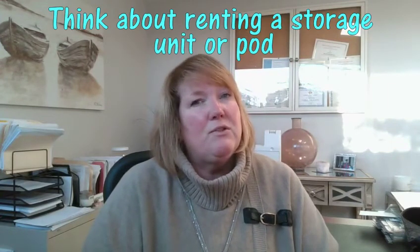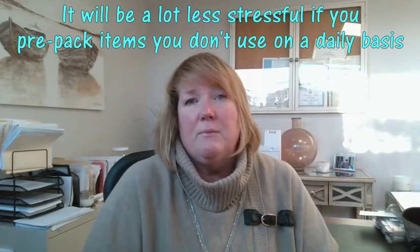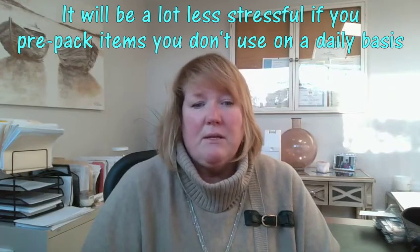I would also say think about renting a storage unit or a pod on your property. As you go through the prior steps of decluttering, you're going to need somewhere to put things. And when you do get an offer on your house, you're going to be ready to sell. It's going to be a lot less stressful if you've pre-packed items you don't use on an everyday basis.